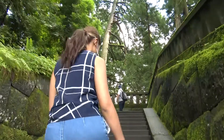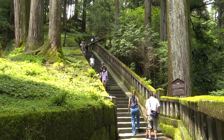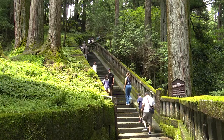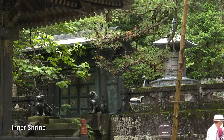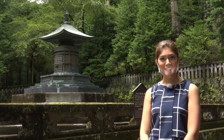From here, we head to the inner shrine. In the forest of Toshogu Shrine is a steep stone stairway leading up the mountainside. This is Tokugawa Ieyasu's mausoleum.